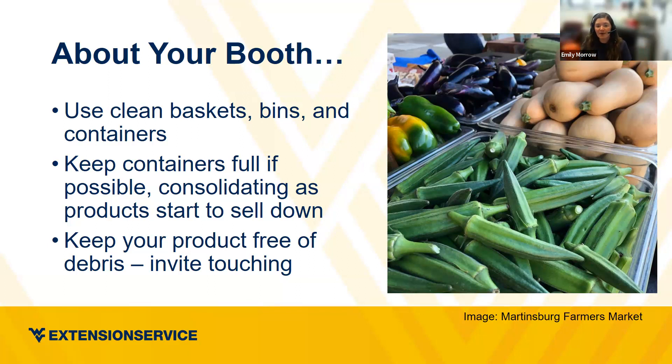Keep your containers as full as possible. If things are selling down toward the end of market, consolidate into a smaller container. If you have larger containers than you have product that week, use filler — it could be fabric, straw, or styrofoam if you're not using a clear container — to give the illusion of the bin being full and overflowing.